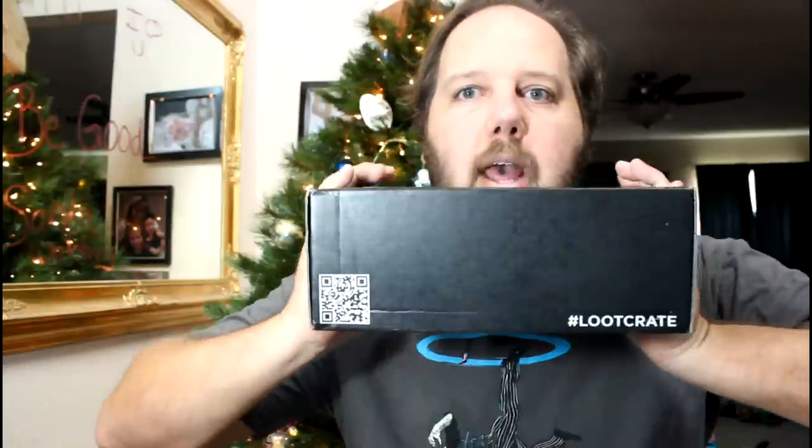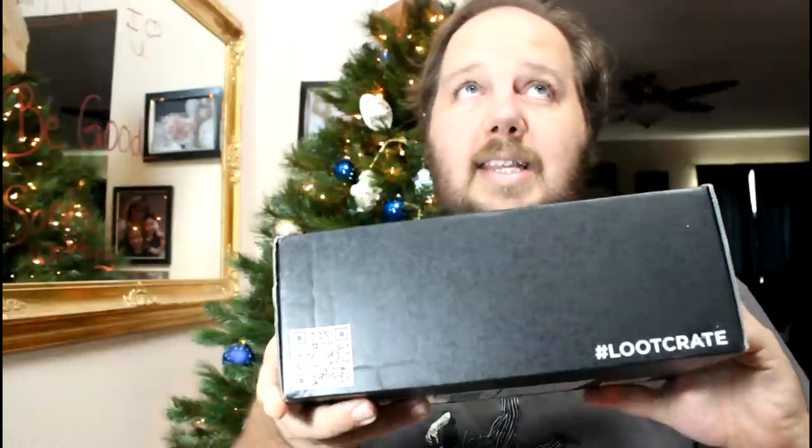Hi guys, Jojo Pet here, and today I'm really excited to do the unboxing for the December 2014 Loot Crate. This is the Anniversary Loot Crate. I think I know what one of the things is — there's kind of a spoiler I saw on eBay. I was like, oh no, I wish I hadn't seen that. But here we go, let's go ahead and open it up.